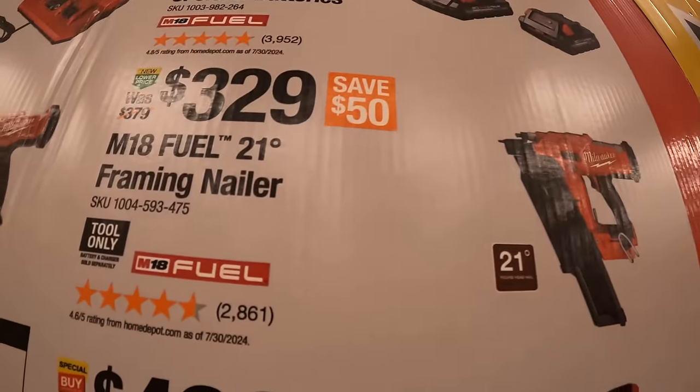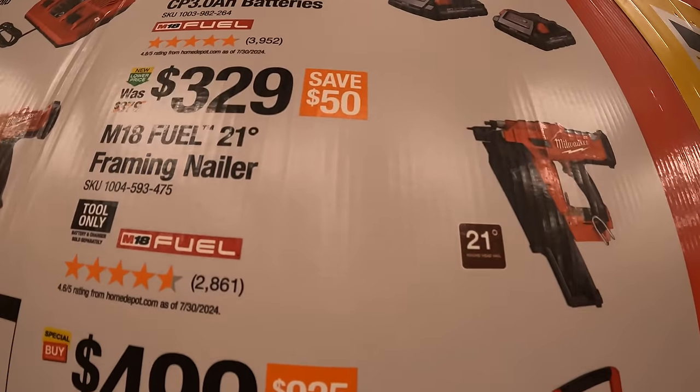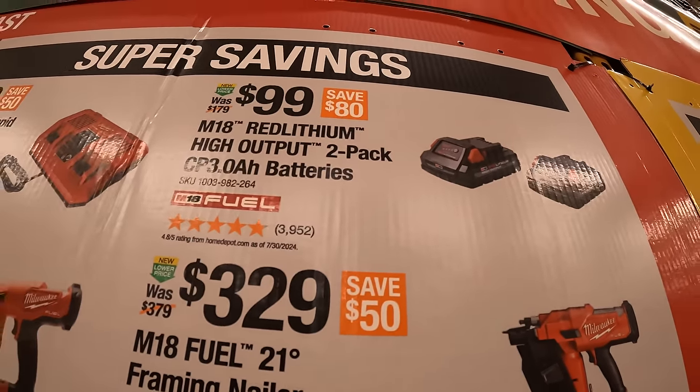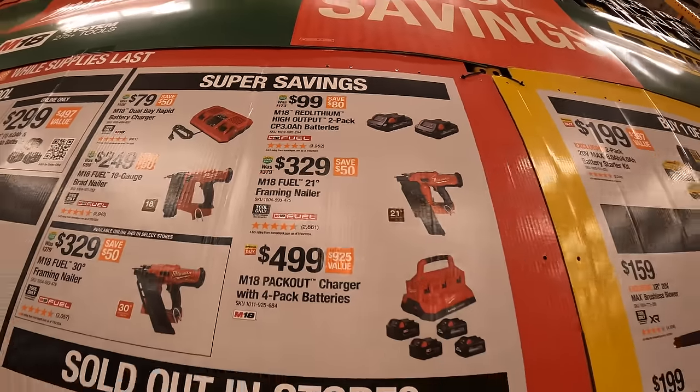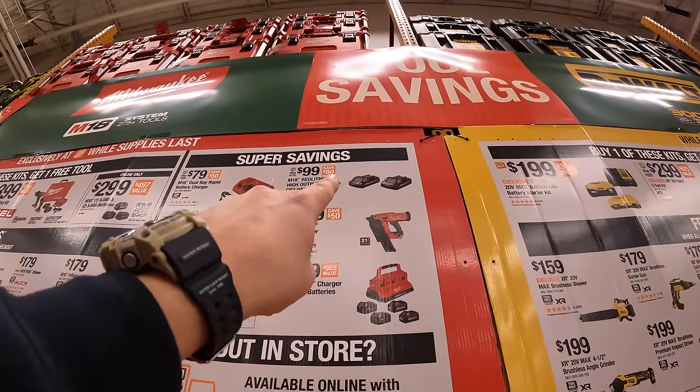$3.99 the M18 Fuel 21 degree framing nailer. $3.99 for two 3 amp hour high output batteries — not a bad deal at all. Snag that up while you can because that's only available during the Black Friday sales.